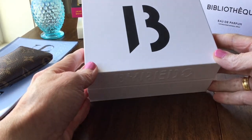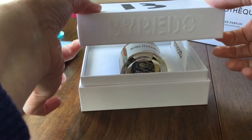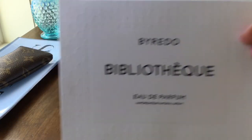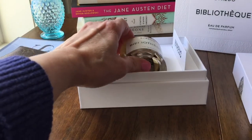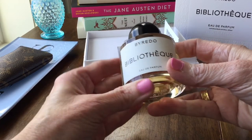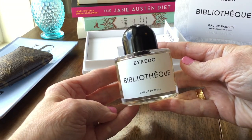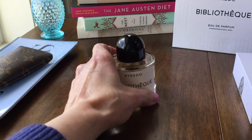I have already opened this and sprayed it many times, but I thought you might like to see the packaging. It comes in this really pretty box — it also has this sleeve, and then the box right here. Here is the fragrance — beautiful. This is a 50 ml and it retails for $180.